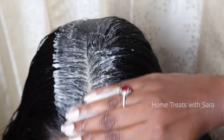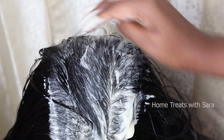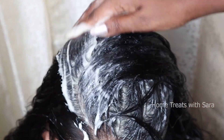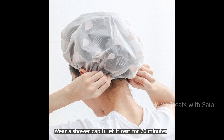As I always say, to maintain healthy hair along with hair care, you must eat a well-balanced diet as it will help you stay healthy inside out. You can use this hair mask once a week for best results. Once done, cover your hair with a shower cap and leave it on for 20 minutes, then wash your hair with a mild shampoo.